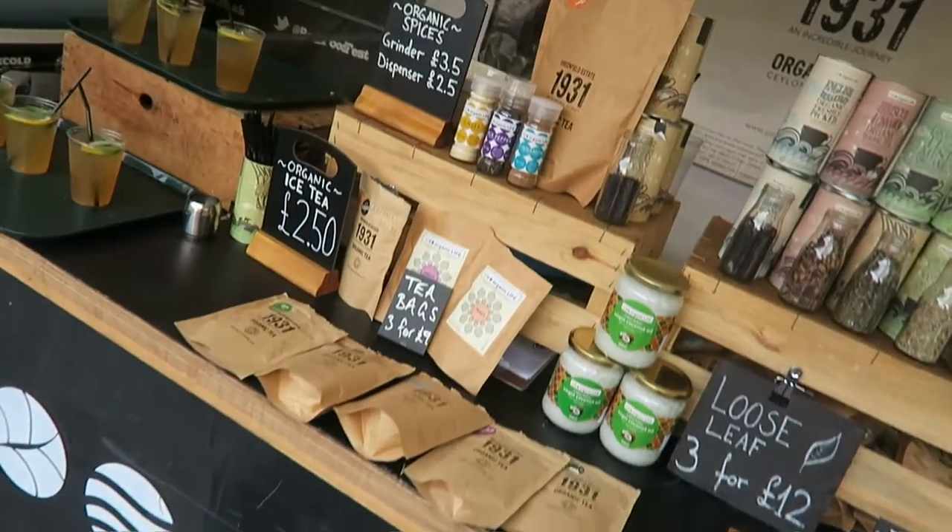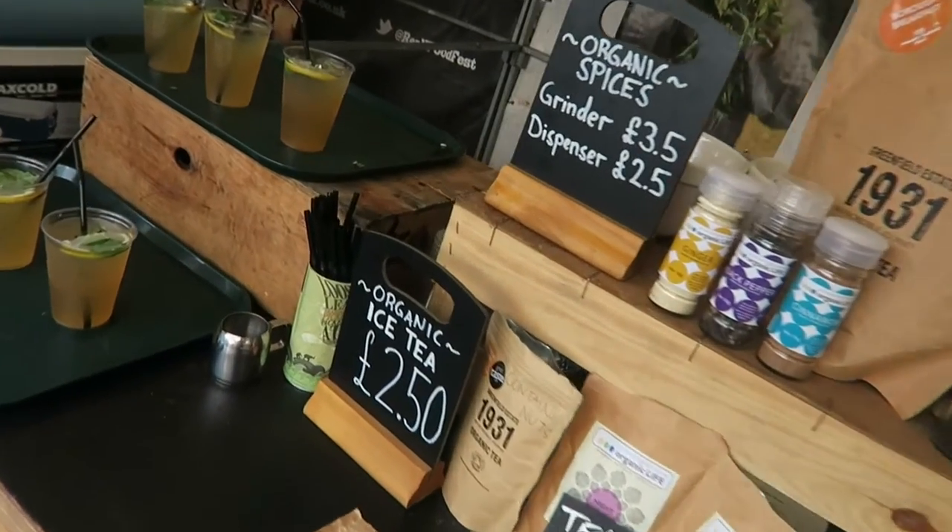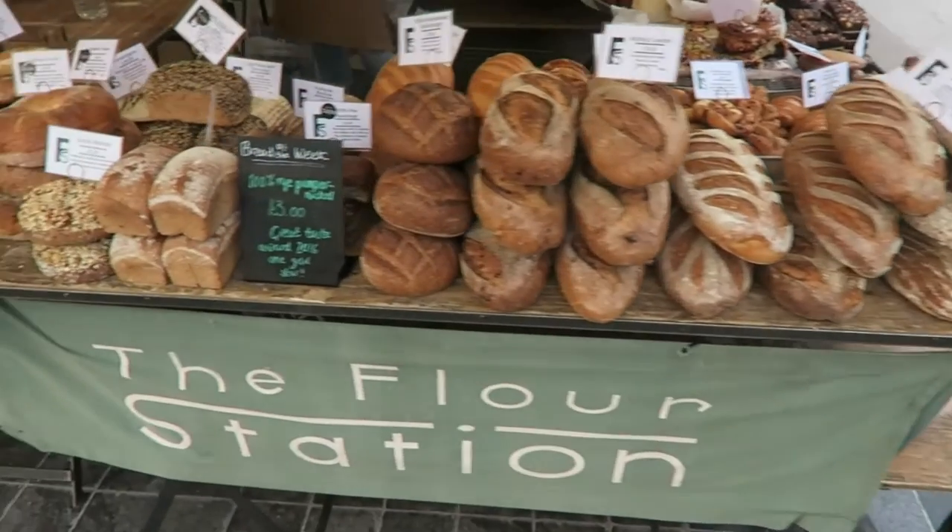My favourite store here is Greenfield Farm Organic Life for their range of caffeine-free teas. If this helps you, click a like and comment — that really helps me. Off to Spitalfields for the next market. See you guys. Nice one.